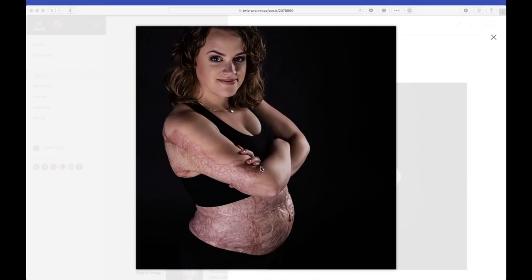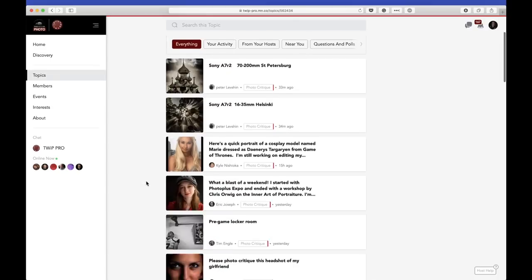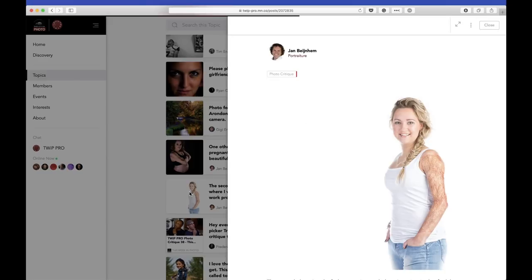This is kind of what Twip Pro is about — exposing other photographers to different genres of photography they may not have considered. You may not ever shoot this kind of thing, but it's interesting to see, understand why people do it, and how they do it. My personal approach to a subject like this would be to light her like I would light any other model and just ignore that the scars exist — but that may not be the purpose of his project. A warm welcome to Jan — his free work project is called 'Marks of Pride and Beauty.' Check it out on Facebook.